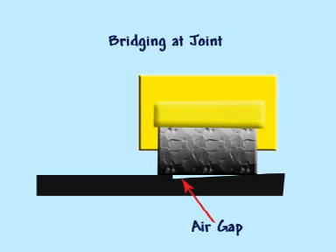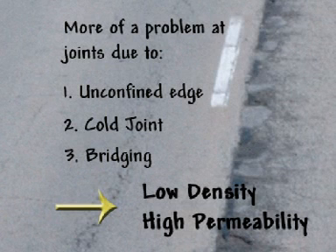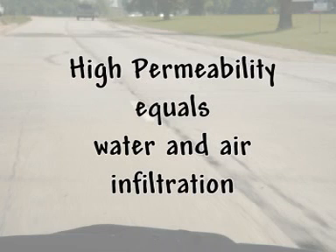When this happens, the roller may have little to no contact with the mat at the joint area, as overemphasized by the air gap. The low compaction can continue for several inches beyond the joint itself. These three factors may produce low density and thus high permeability at the joint, allowing for the infiltration of water and air, which can produce stripping, cracking, and raveling.